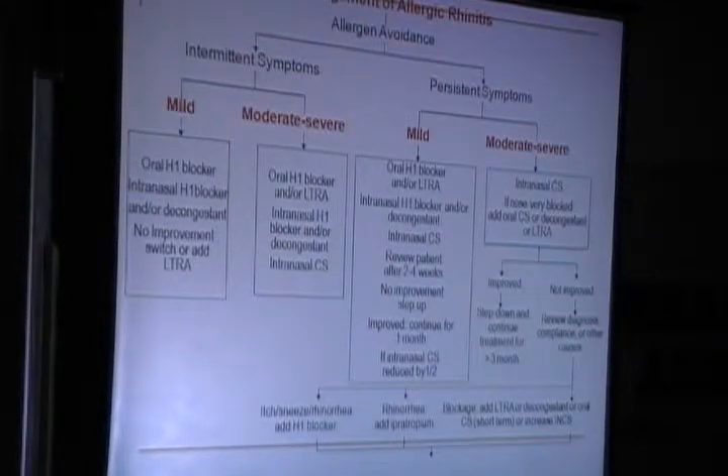This is the management paradigm for allergic rhinitis — allergen avoidance for intermittent or mild-moderate symptoms. Because this patient had moderate-to-severe persistent symptoms, she was given intranasal corticosteroids and also an LTRA, which is very useful in people with nasal congestion.